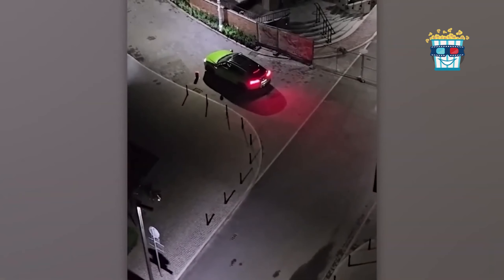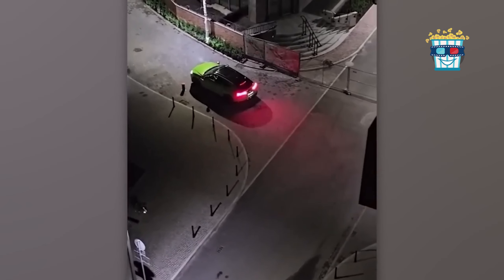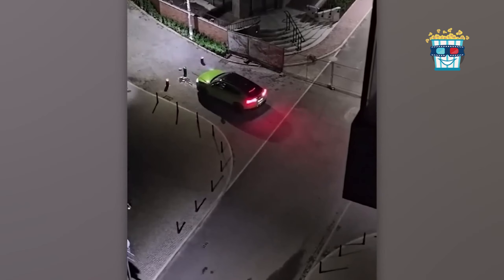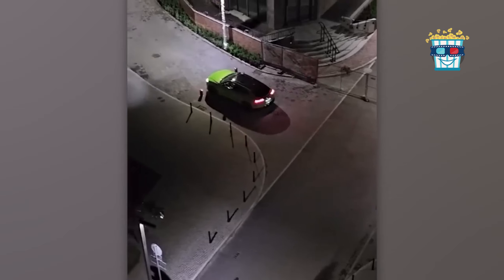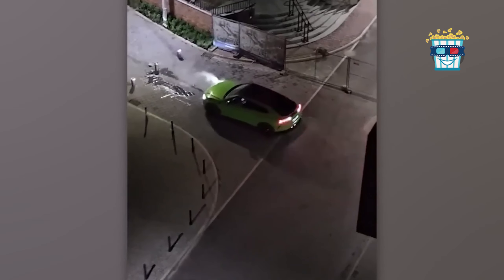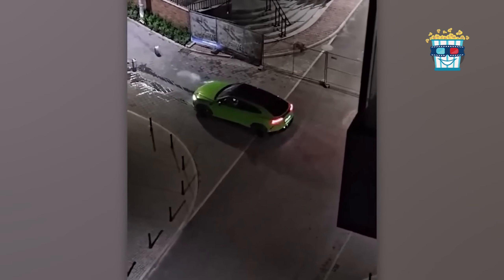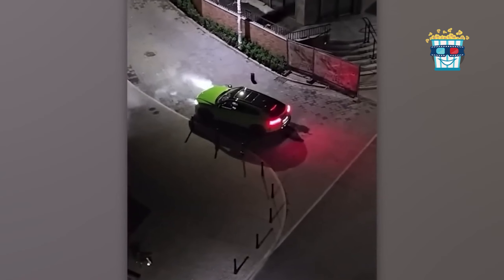Picture this scene: a luxurious green sports car, glistening in the sunlight, is caught in a relentless battle with an electronic post that moves up and down like clockwork. The driver, with a mix of determination and confusion, repeatedly rams into the post as if trying to outsmart a cleverly disguised obstacle. Each collision produces a shower of sparks and a loud, echoing crunch, turning what should be a simple drive into an impromptu demolition derby. It's as if the car is participating in its own personal slapstick comedy, with each crash adding a new humorous twist to an already absurd situation.